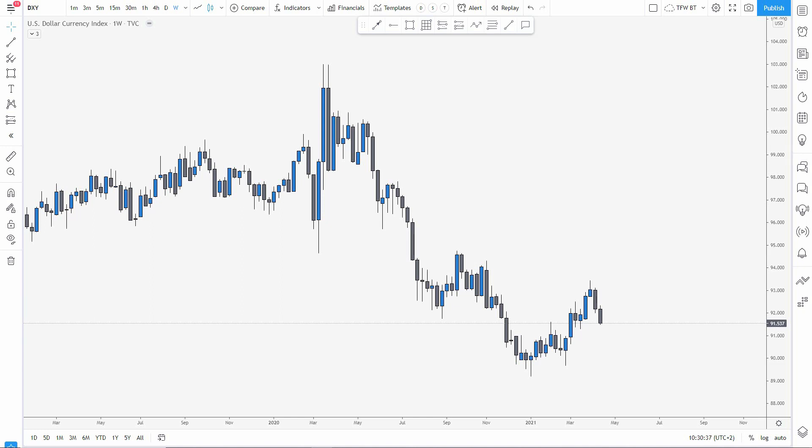Hello traders and welcome to the weekly outlook and setups volume 95. It's Ilya here, and as always I'm super excited to have you here. In this video we're going to have a look at the market, how it developed this week, what trades did we take, and what we can potentially expect for the upcoming week.